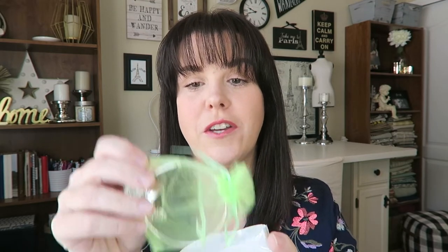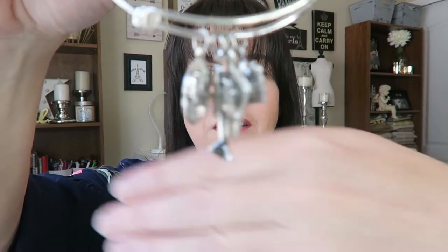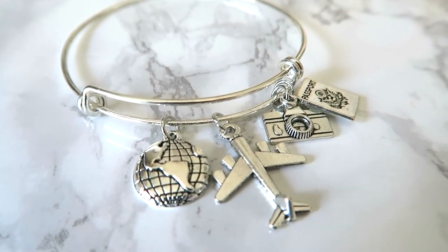I totally just did what I said that girl did in the video — I cut open the package and cut the bag it came in. But this is a bracelet — I'll post a picture for reference. It came on the 16th, about three weeks to get here. It's one of those Alex and Annie knockoffs with little travel charms: an airplane, a passport, and a globe. Really cute — I will actually wear that.